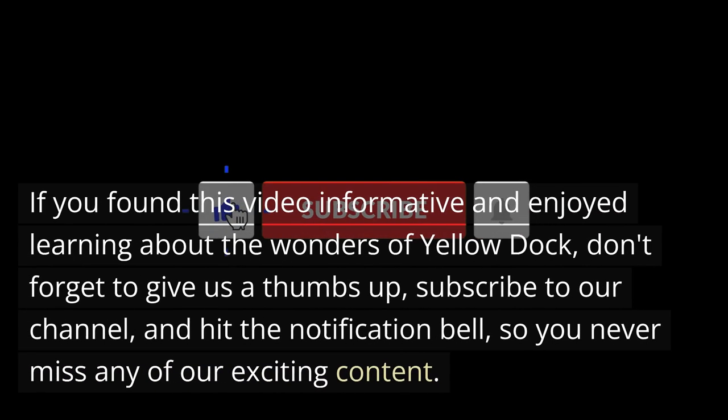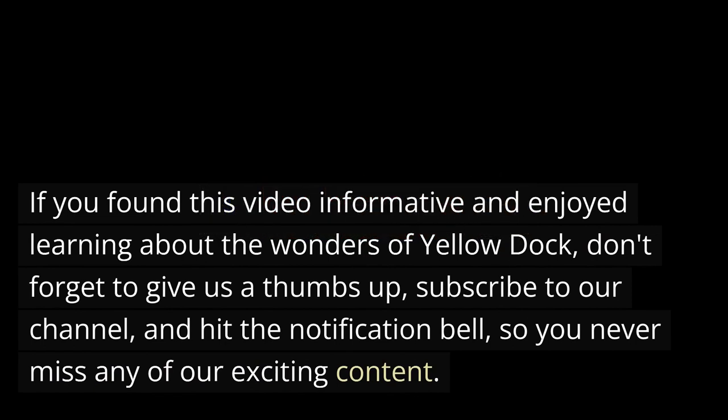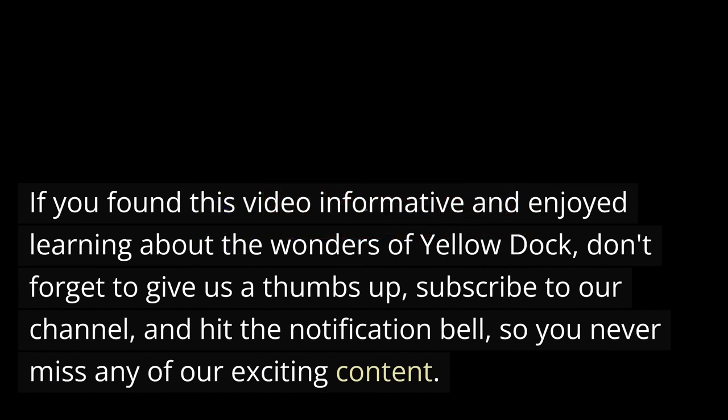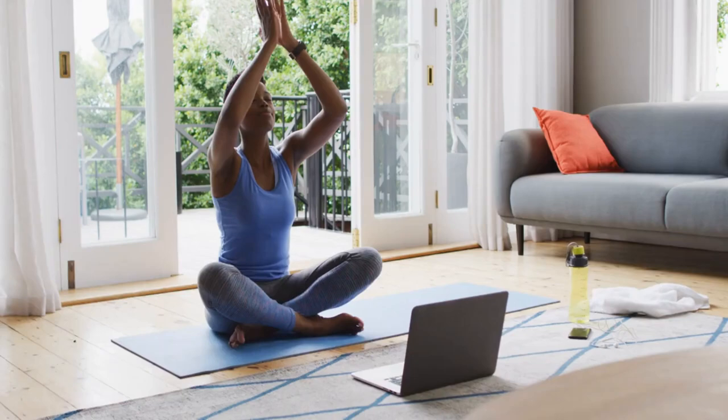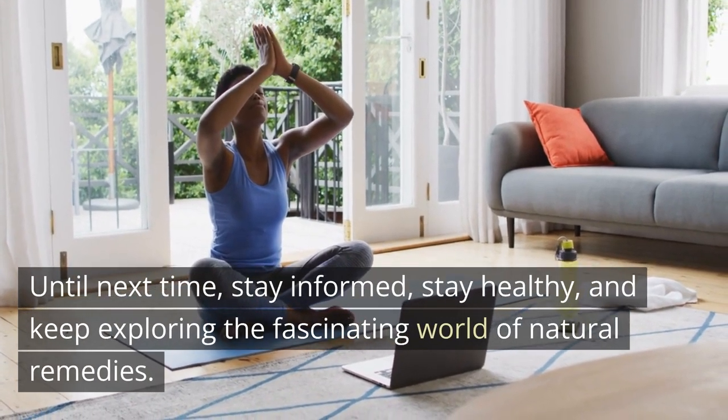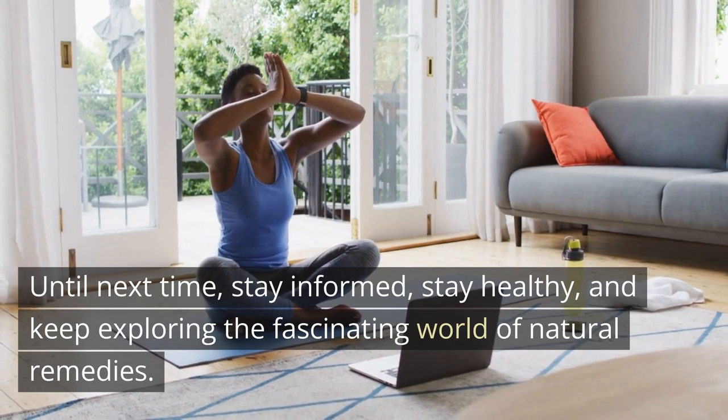If you found this video informative and enjoyed learning about the wonders of Yellow Dock, don't forget to give us a thumbs up, subscribe to our channel, and hit the notification bell, so you never miss any of our exciting content. Until next time, stay informed, stay healthy, and keep exploring the fascinating world of natural remedies.